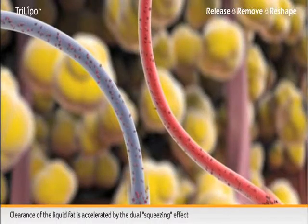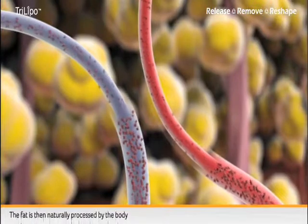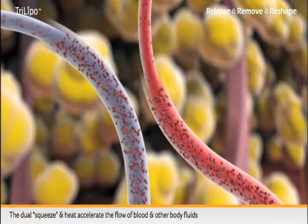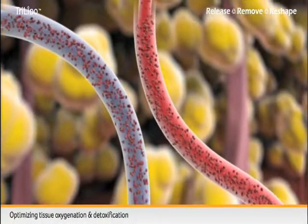Clearance of the liquid fat is accelerated by the dual squeezing effect. The fat is then naturally processed by the body. The dual squeeze and heat accelerate the flow of blood and other body fluids, optimizing tissue oxygenation and detoxification.